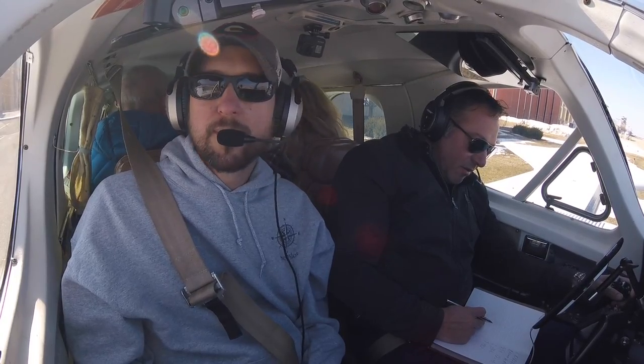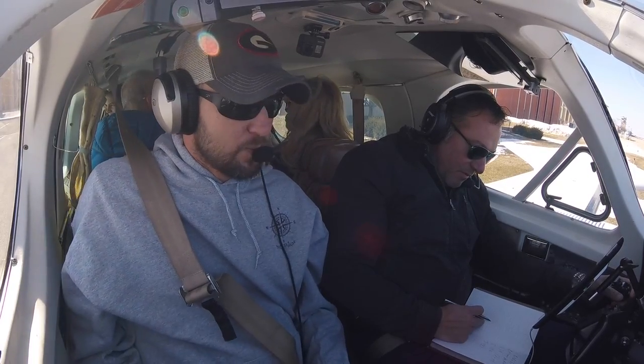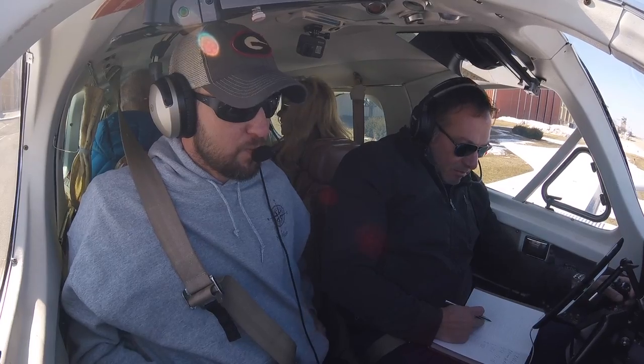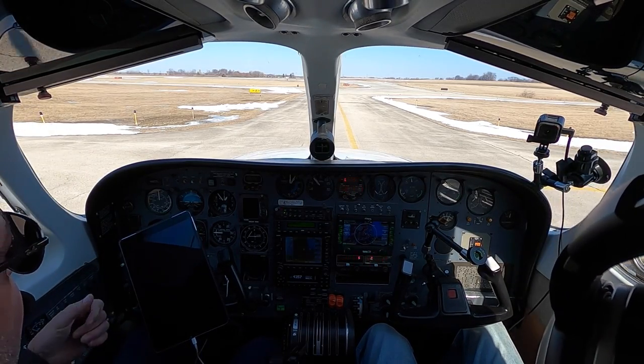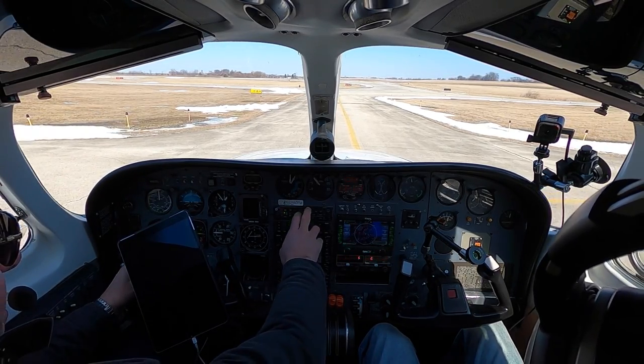6827 Lima is cleared to Rockford via Radar Vector Simon, direct to Rockford, 3,000, 12,000, 133.5, squawk 4357. Ready to taxi with Kilo. 27 Lima, runway 27, taxi via Alpha, and verify you have information Kilo. 27 via Alpha, we got Kilo.